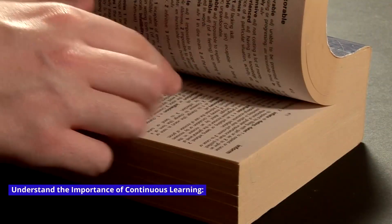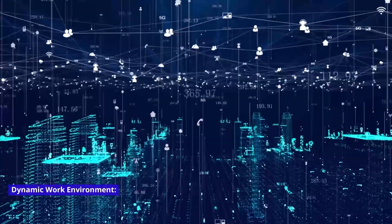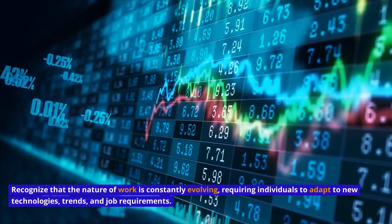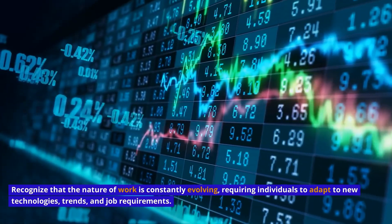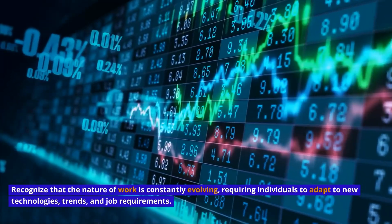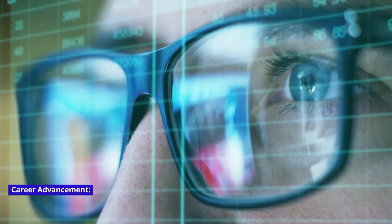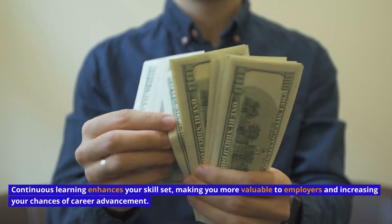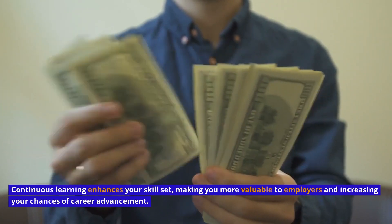Understand the importance of continuous learning. Dynamic Work Environment: Recognize that the nature of work is constantly evolving, requiring individuals to adapt to new technologies, trends, and job requirements. Career Advancement: Continuous learning enhances your skill set, making you more valuable to employers and increasing your chances of career advancement.